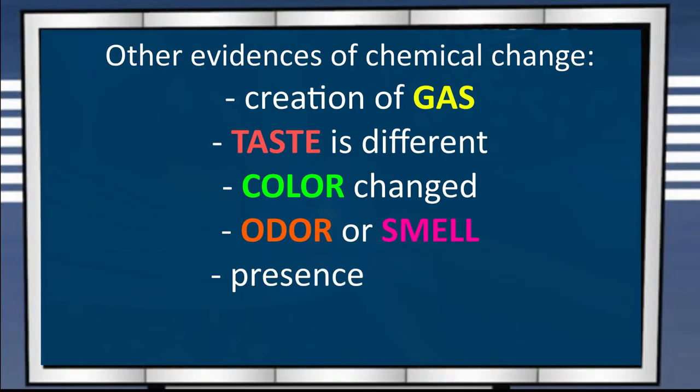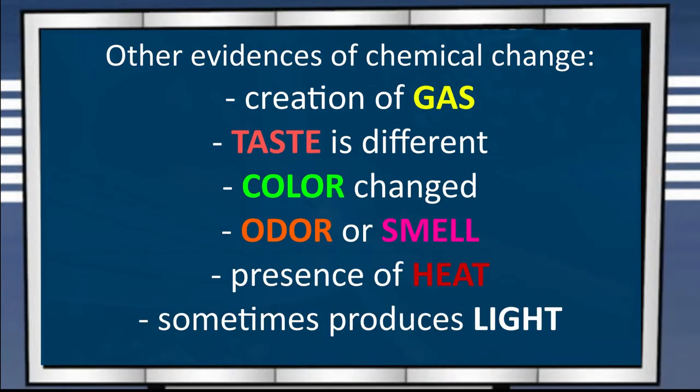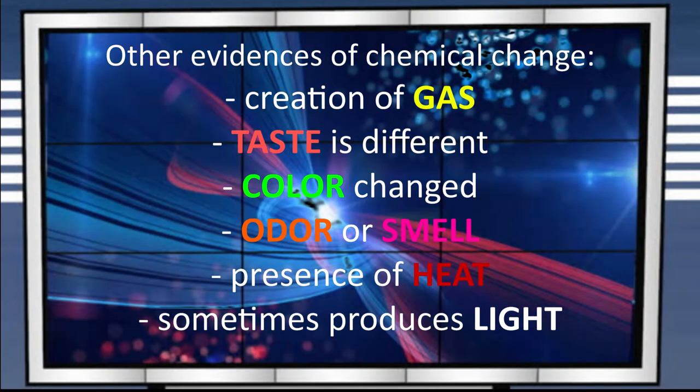Hold on, there's more. Other evidences of chemical change are: it created gas, the taste is different, the color was changed, it produced an odor or smell, there is a presence of heat, and sometimes chemical reaction also produces light.